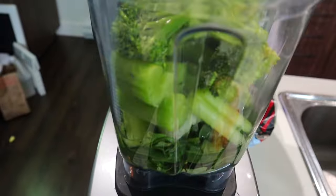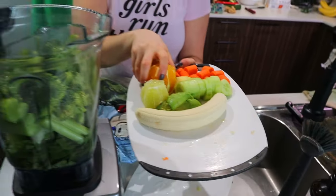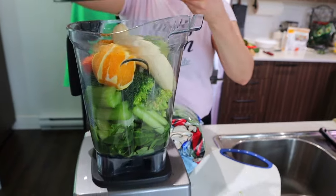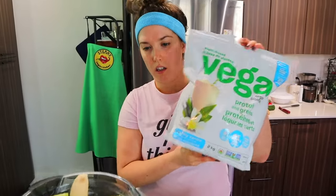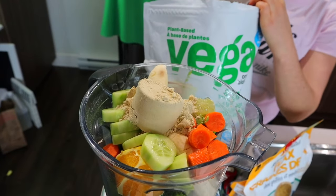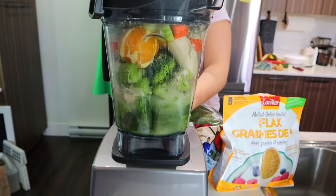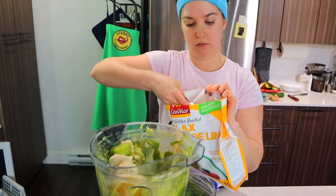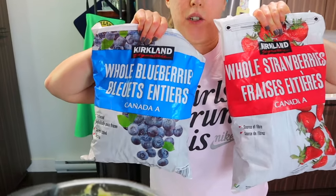Broccoli, oranges, carrots, ginger, cucumber, lime, some avocado, and a banana. A few scoops of protein powder. It's a little full — when I'm making a smoothie for two it gets a bit full. Then black seeds, a couple tablespoons — got to get those omegas. And frozen blueberries and strawberries for the antioxidants.